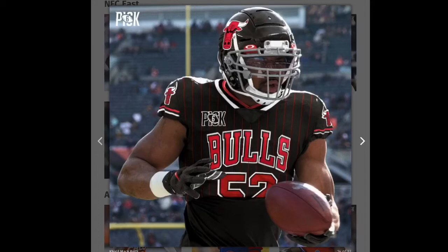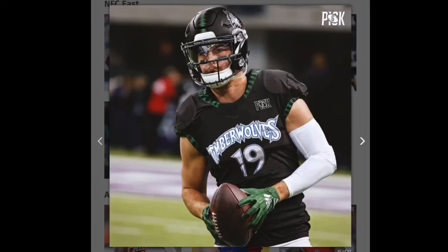Next we got the Bulls — I like this one. I think they could have done more with the helmet, but it's good. I'm gonna give it a yellow, but it's one of my higher yellows.